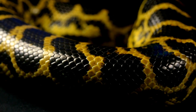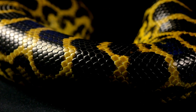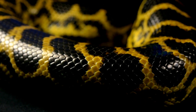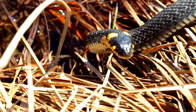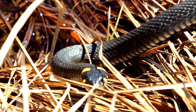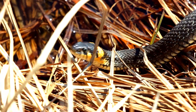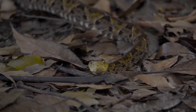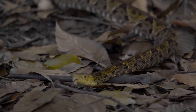The name tiger snake originates from the striking dark bands that adorn their bodies, which are reminiscent of the iconic stripes of a tiger. These bands play a crucial role in the snake's survival — the stripes help the snake blend into its environment, making it harder for both predators and prey to detect its presence. This camouflage is essential for their hunting strategy; in their natural habitat, these bands break up the snake's outline, allowing it to seamlessly merge with the foliage and shadows.